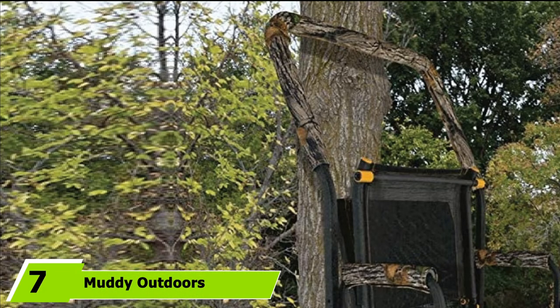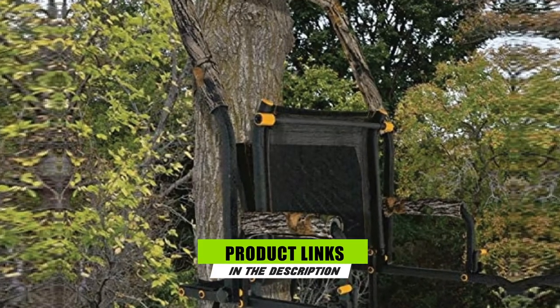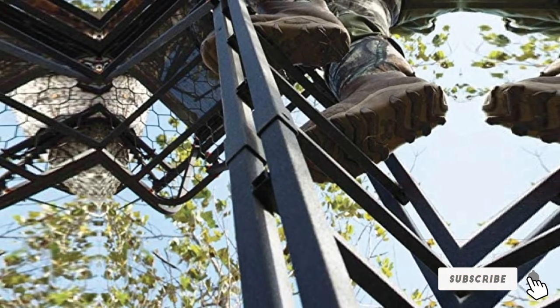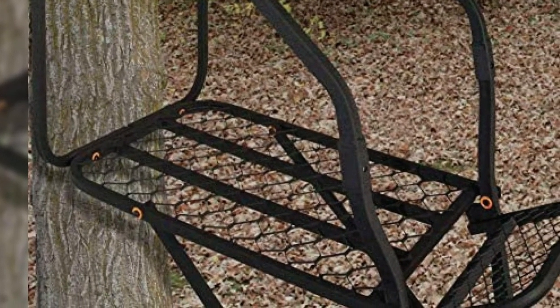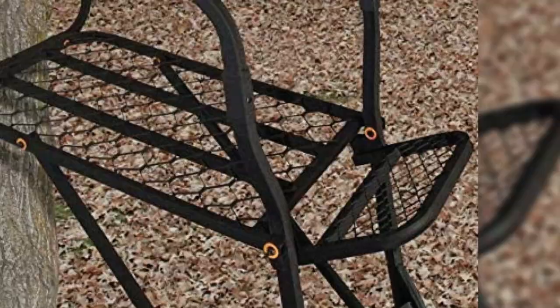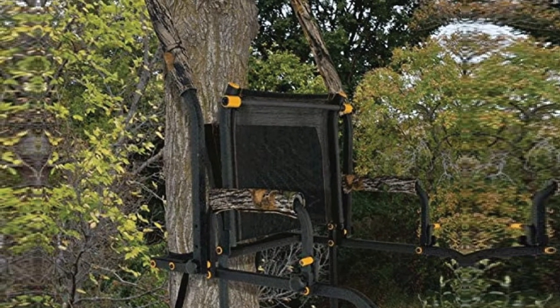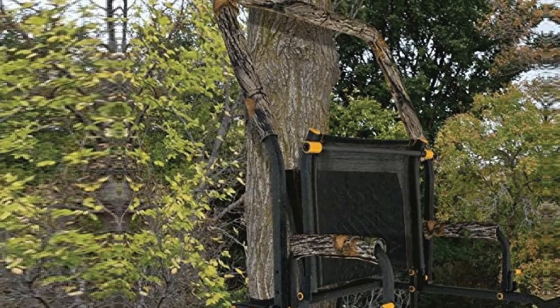Moving on to number 7, we have the Muddy Outdoors Excursion Ladder Stand — a lightweight yet heavy-duty option. It is made with strong steel and powder coated with fiber guard. A standout feature is its silencer technology, meaning no metal-to-metal contact produces any sound. Since ladder tree stands are primarily used for hunting, silence is essential, and this product delivers. It also features a removable two-way adjustable flip-back padded shooting rail and a comfortable seat for long-duration hunting. Installation is quick and easy.